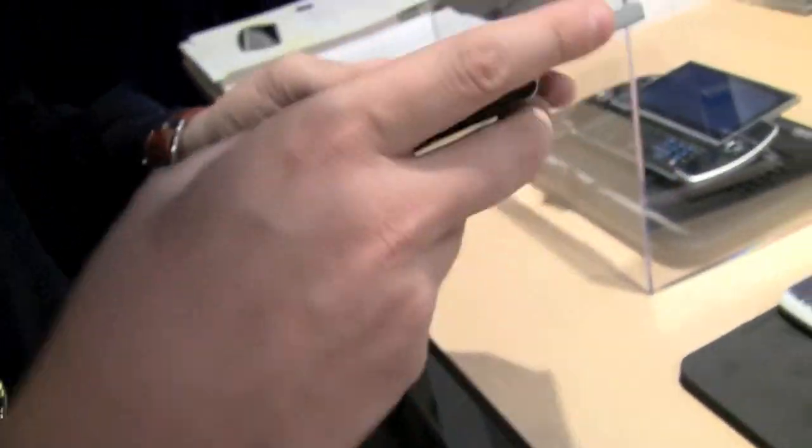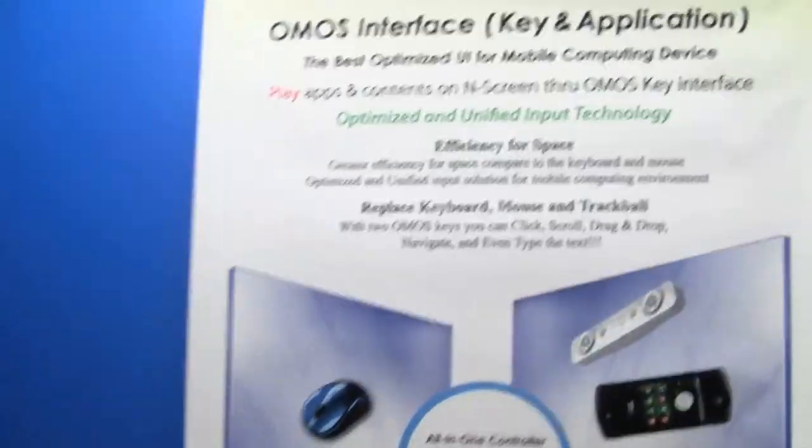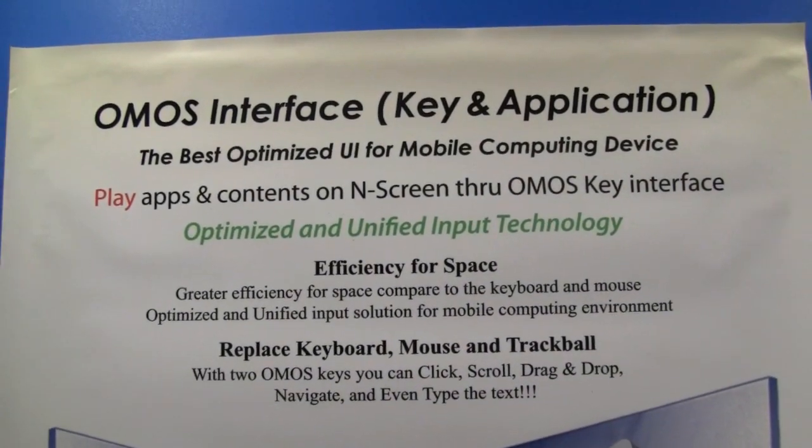A very, very interesting device from Cosmos — the OCS-1 tiny computer over here at IDF 2010. I'm Sascha for netbooknews.com. Thanks for watching.